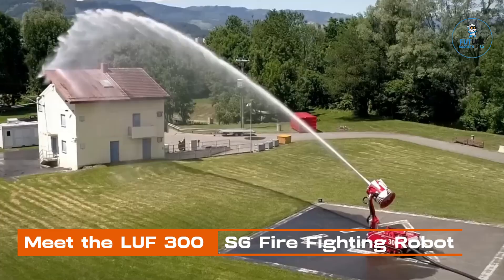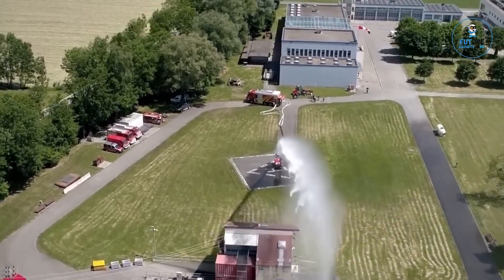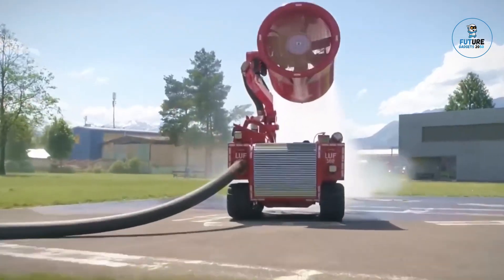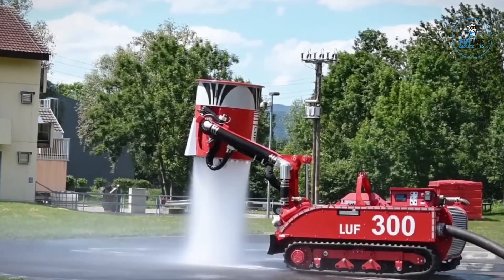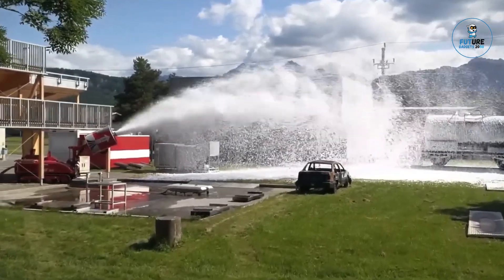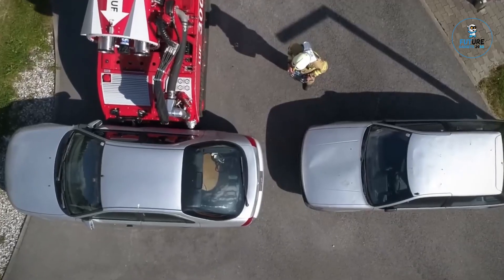Meet the LUF-300SG Firefighting Robot, an indomitable force in emergency response. This cutting-edge robotic marvel boasts swift deployment and precision firefighting capabilities. Equipped with advanced sensors, it navigates through hazardous environments, suppressing flames with targeted water or foam applications. The LUF-300SG's versatility and remote operation redefines safety protocols, allowing for strategic firefighting in challenging scenarios, ushering in a new era of autonomous firefighting excellence where technology meets resilience.